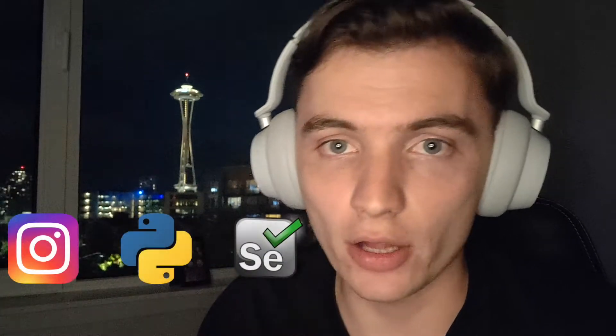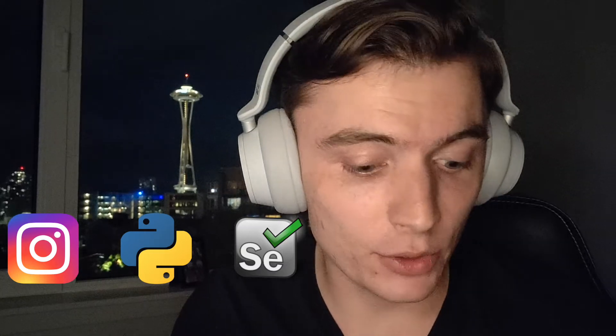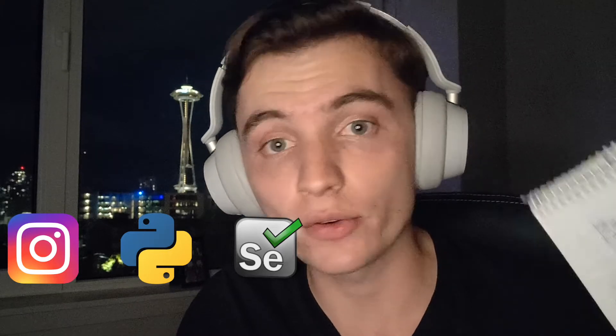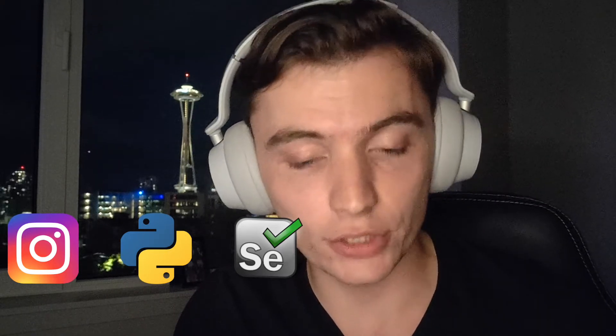Instagram scripts is another one I made. It logs on to Instagram for you, looks at your followers, looks at who you follow, and tells you who doesn't follow you back. It uses Selenium and Python — it was really fun. I've already shot and filmed a whole tutorial series on how to do that, and it's coming out really soon. Stay tuned for it.